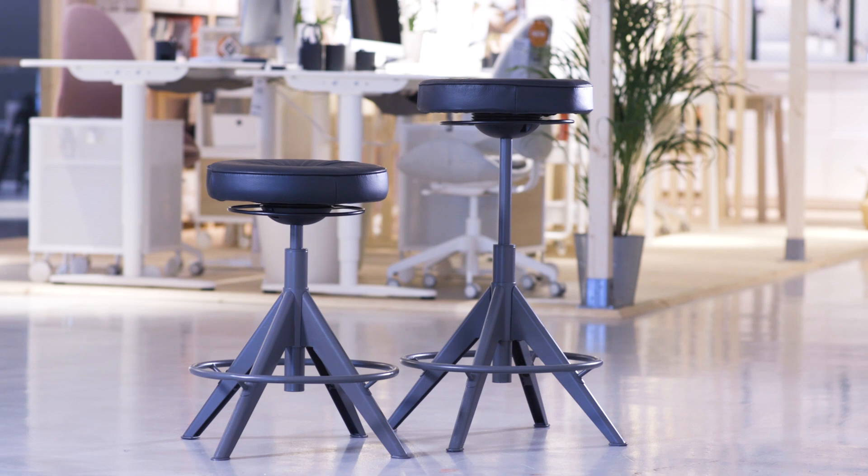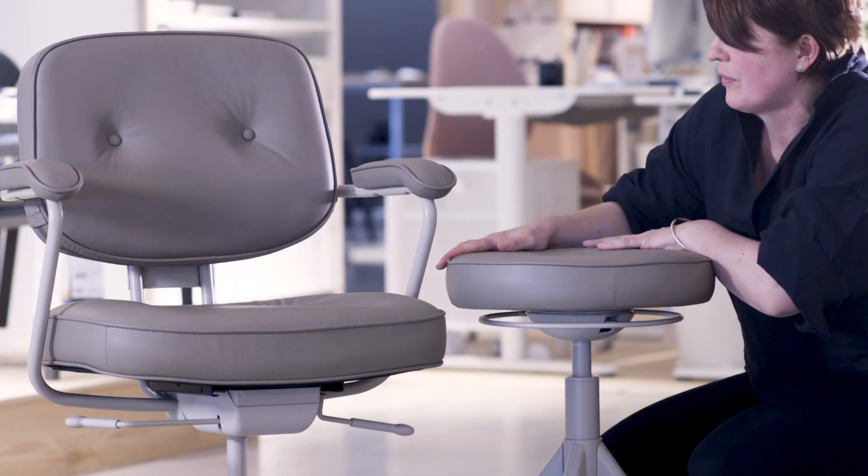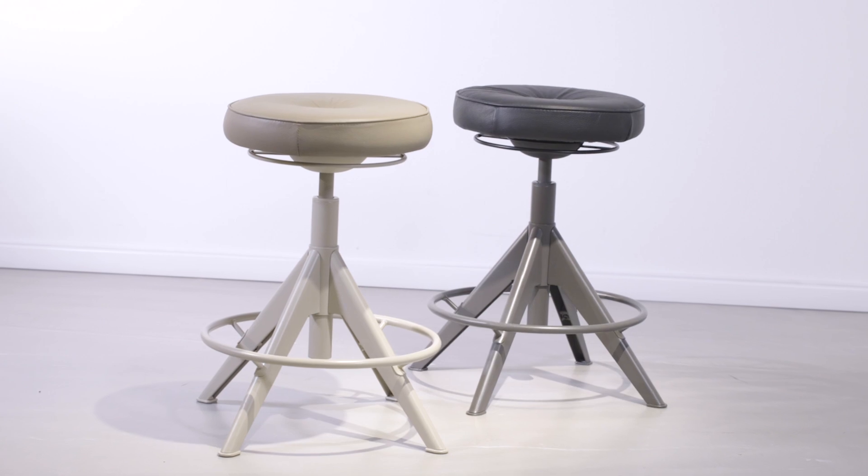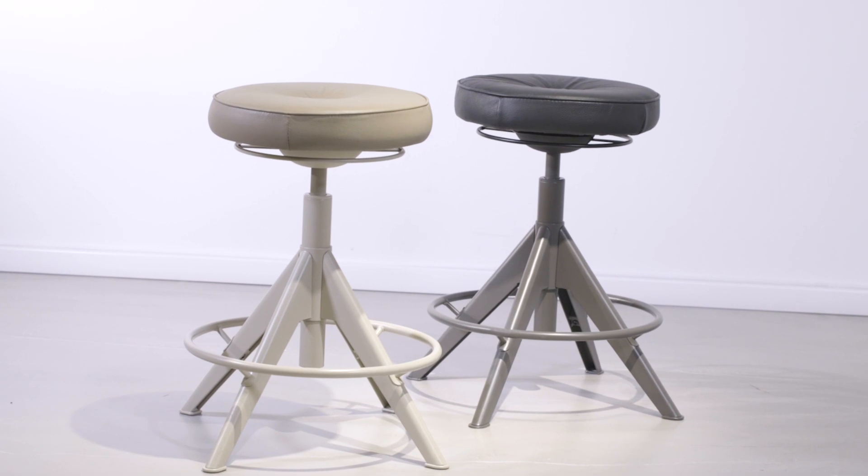Trollbergit is our new sit-stand support. We have developed this together with Alef Jell for the office, and it is tested and approved. Trollbergit is made of honest materials such as leather and steel. We have been thinking about quality and we want the product to last very long.